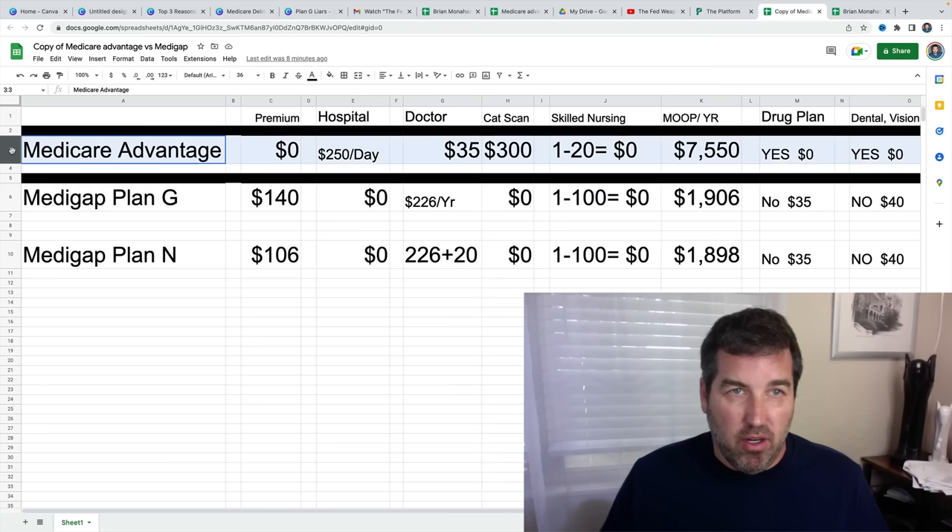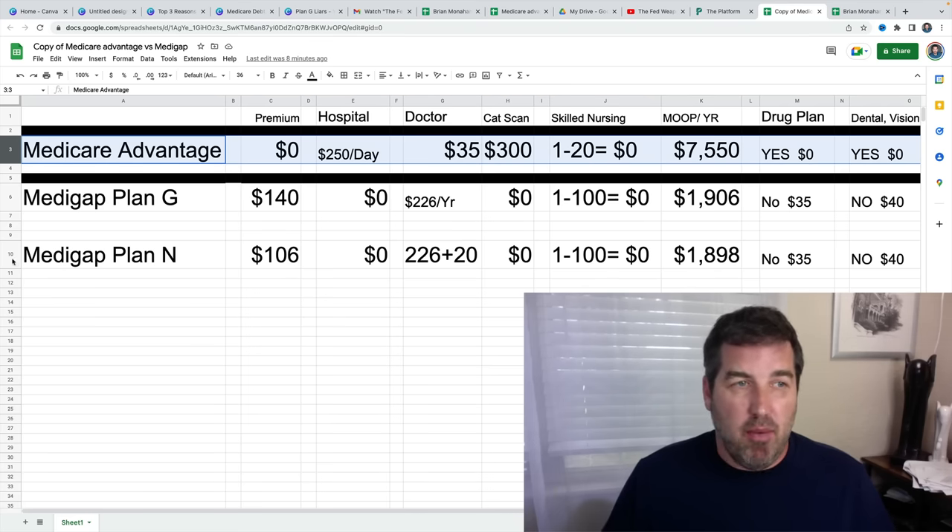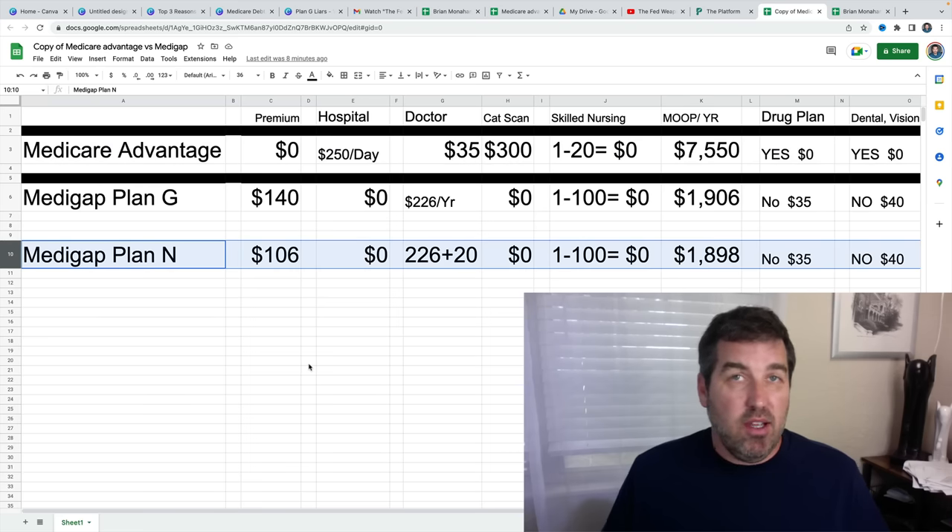Then I have the Medicare Advantage plan on the top line here, which is the zero premium — all those commercials you see with Joe Namath and other famous people. Then we have the Medigap Plan N, and this is becoming extremely popular. I want to go over these three plans so that you can make a decision on what's best for you.